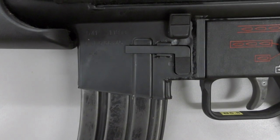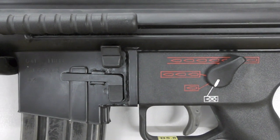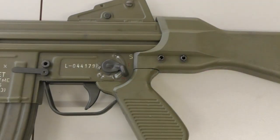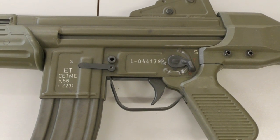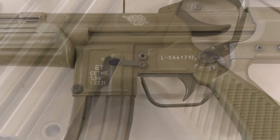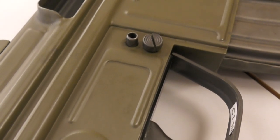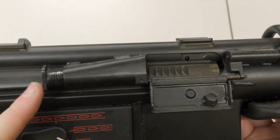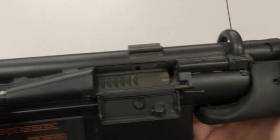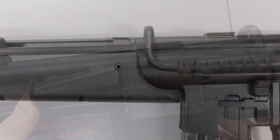The HK has an ambidextrous selector with positions for safe, semi and 3 round burst, as well as full auto. The CETME has a simpler fire control group with settings for safe, semi and full auto. It isn't ambidextrous and only has a selector on the left side of the receiver. Other external differences include the HK's folding plastic ejection port cover and forward assist - the CETME has neither of these. The G41 also has a folding carry handle near its point of balance.